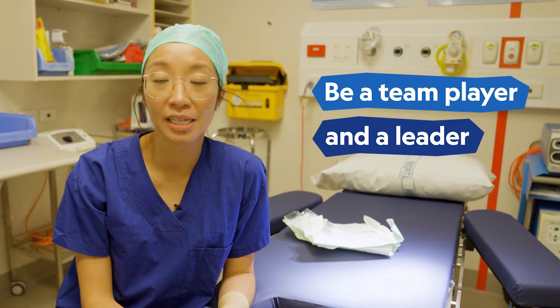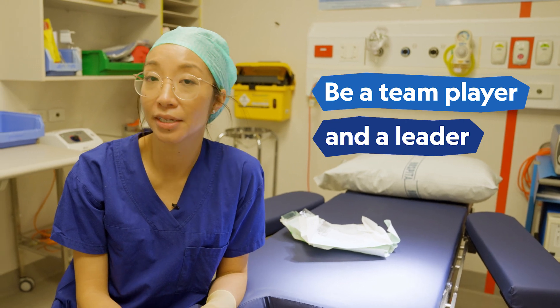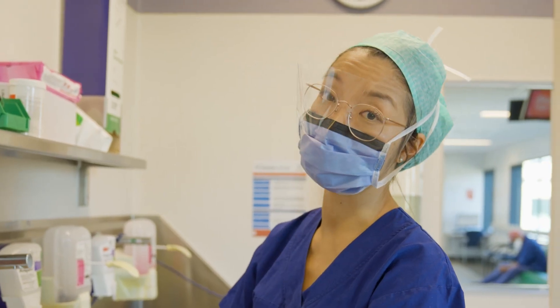Once we get to the operating theatre, it takes a team that involves not only the doctors, but nurses, orderlies, and administration staff. Some of the key skills we need as a surgeon is to be a good team player, but also being a leader at times.